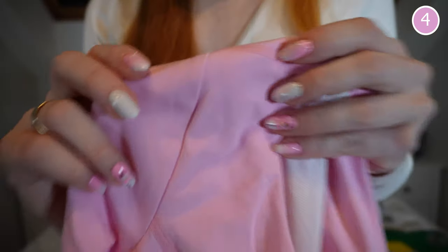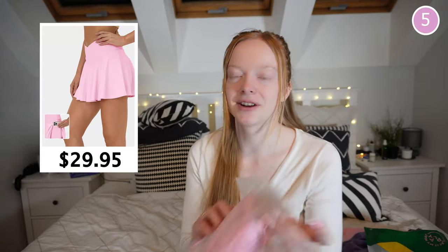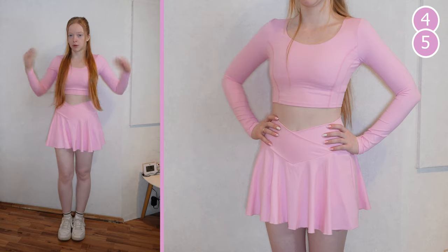For the next outfit I got two pieces. First, a top — the fabric feels really good, I love this pink, and it has a built-in bra, which is so cool. It matches my nails! It feels more like an athletic activewear fabric, really stretchy. Then for the bottom, a skirt in the same color with built-in shorts and pockets. It has a cute little folded-over part in the front and the fabric looks like it'll match the top perfectly.